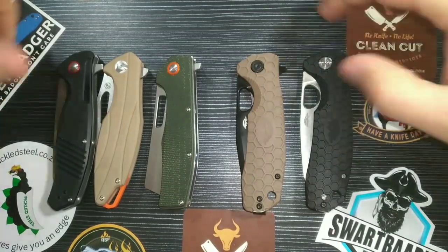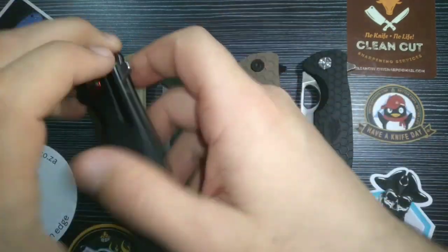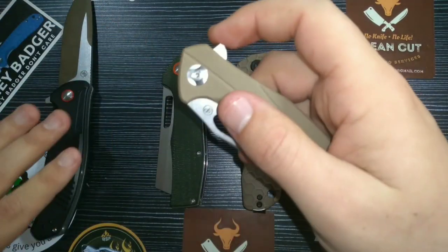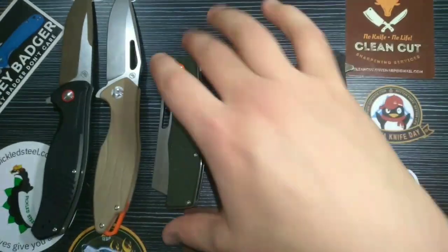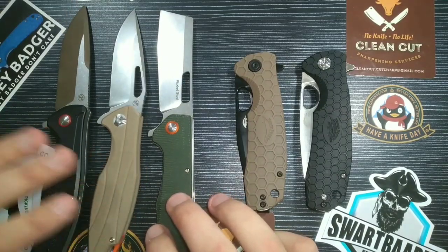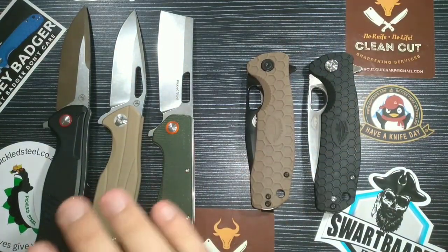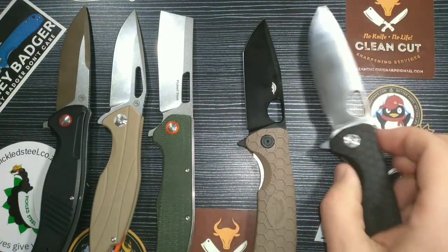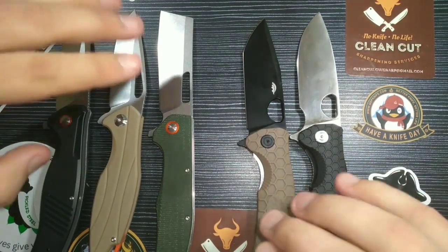Starting with Pickled Steel, the knives we have here are: the Heindel — a fantastic knife with the strongest liner lock I've ever felt — the P-Bomb, which is awesome, and the Pickled Steel Joker. You may see these under different names in America or Europe, but in South Africa these are what they're called. From Honey Badger, we have the large Tanto and a well-used large flipper.